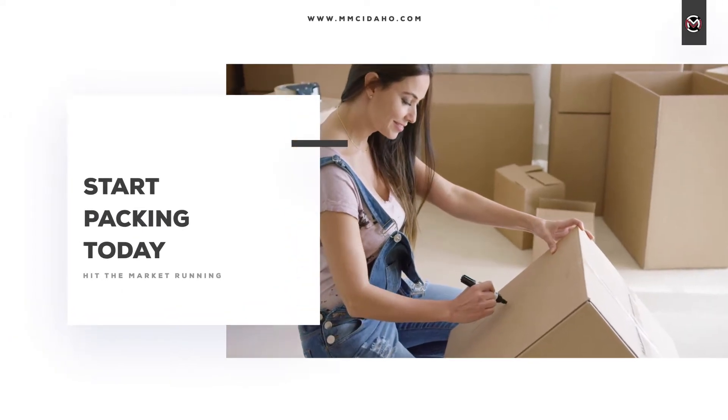Start packing today, especially personal items. You'll be really happy that you've got half your house packed up when it's time to move. Think about medications and special items — let's get those packed if we can. We're hoping to have a lot of people through your house and we don't want anything to end up in their pockets.